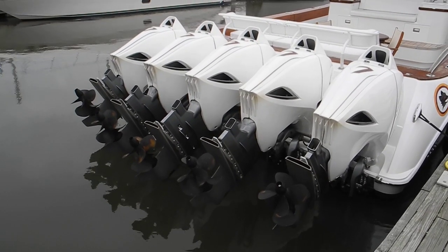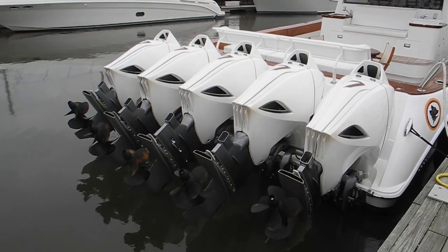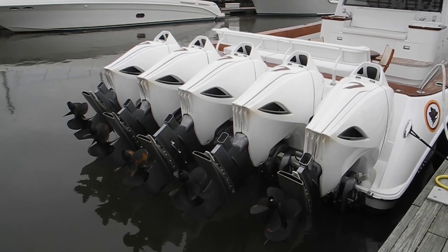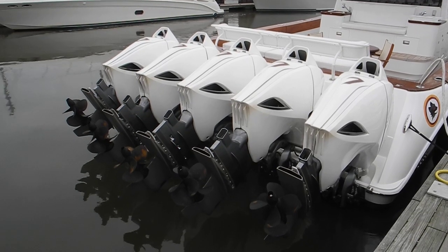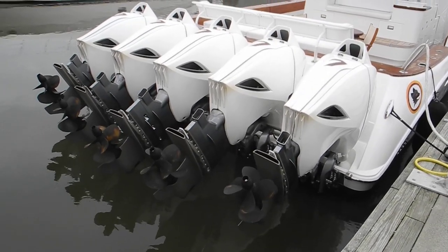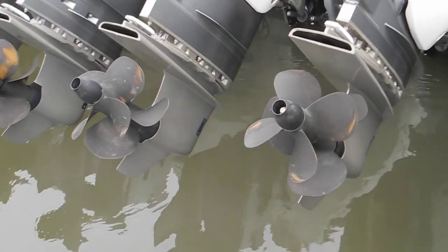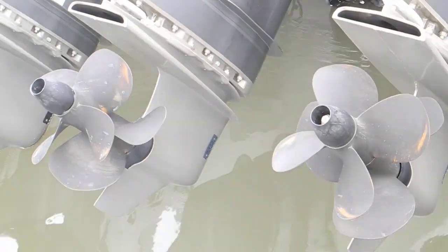I'm in Charleston at the City Marina walking on the mega dock and I see this big outboard boat with five outboard motors. If you look closely you can see their duo props — you've got propeller number one and propeller number two on each engine.